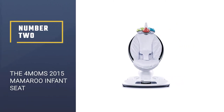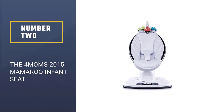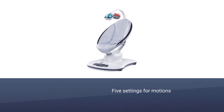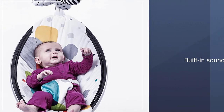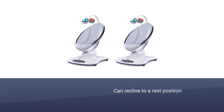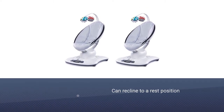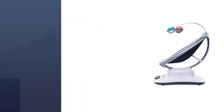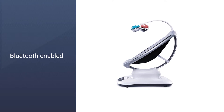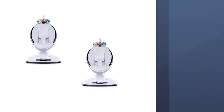Number 2: The 4moms 2015 Mamaroo Infant Seat. This bouncer may almost seem spaceship-like, for it is one of the highest-tech bouncers out in the baby market. Technically called a seat, it is also sold as a baby bouncer. There are 5 settings for motions that mimic a car ride, wave, tree swing, rock-a-bye, and kangaroo. A parent can choose from 4 built-in sounds, or you can connect it to your smartphone to play music or use it over Bluetooth to move the seat. The overhead mobile toys are reversible, and the seat can recline to a rest position.